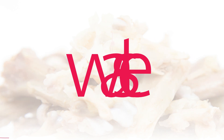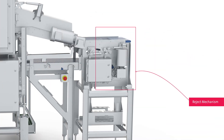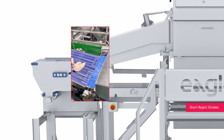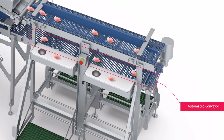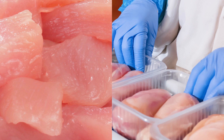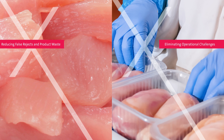In an industry where waste can eat into your profits, our reliable and precise reject mechanism is designed for gentle product handling and minimizing unnecessary rejections with short reject strokes. Rejected products are efficiently sent to the reject review station via an automated conveyor for evaluation. Trimmed poultry is seamlessly reintroduced into the primary product flow for re-inspection, streamlining your production process, reducing false rejects and product waste while eliminating operational challenges related to manual labor.